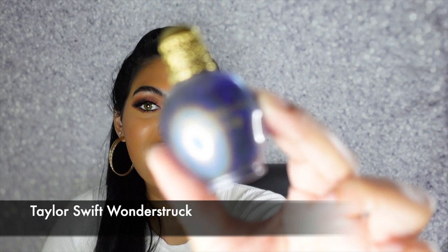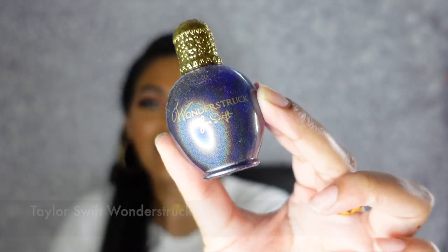The next two fragrances are by singers. The first is actually a mini — this is the Wanderstruck Taylor Swift fragrance. Who remembers when Taylor Swift released her fragrance collection? I feel like this was back in middle school when this came out. It kind of has like a warm fruity floral to it and it just smells so iconic. When you smell this, it literally just reminds you of that Taylor Swift scent. I literally just have to keep this in my fragrance collection because, hello, it's Taylor Swift.